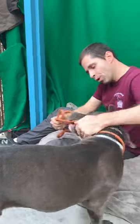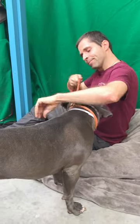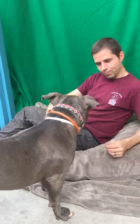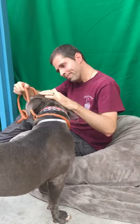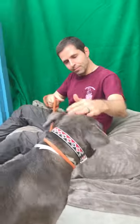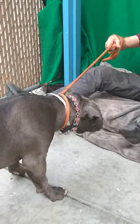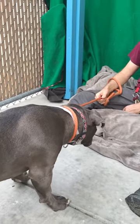He needs an active owner — someone who's going to either hike, walk, or take him out a lot. Really good on leash though. Glenn was walking him around and he does really well. We think he's definitely house trained. He came right out and did his business, so we think he's possibly house trained.